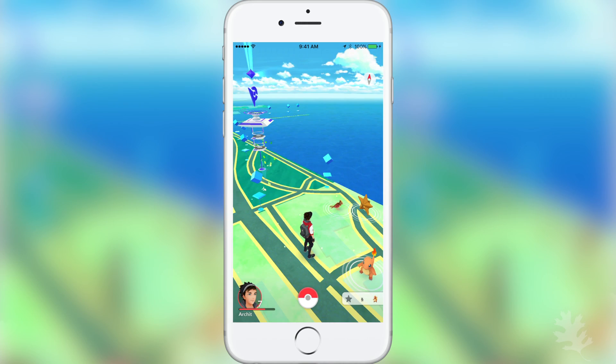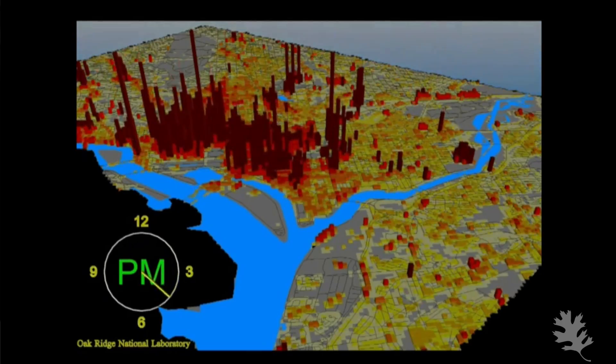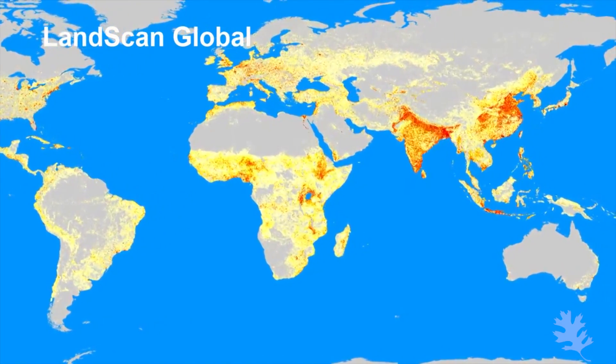While Pokémon Go is a fun game, what many people don't realize is that the same science and technology behind the game is the science and technology behind a lot of our research here at ORNL. For example, we use this type of technology for critical infrastructure modeling, for high resolution population modeling, and for determining where energy and water demand is at a high spatial resolution.